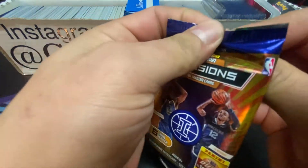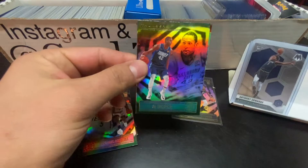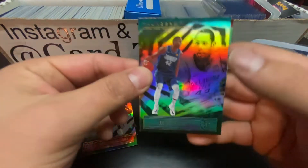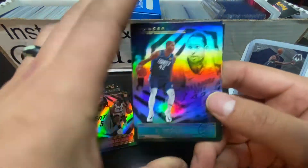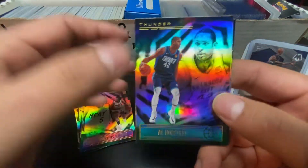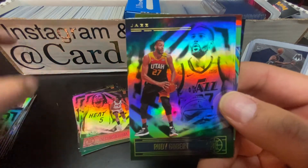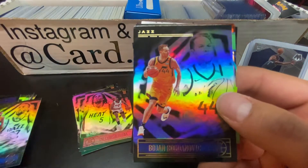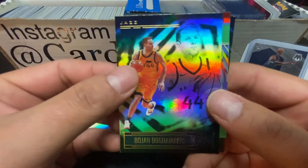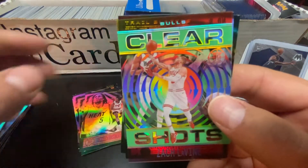This one feels a little quicker. I'm not sure if there's any insert-type card in this set or if that's just a filler. Oh, we got a little Clear Vision in here! Another cool thing about Illusions - you get these acetates. Bogdanovic - exactly being on the Clear Shots! How about that?